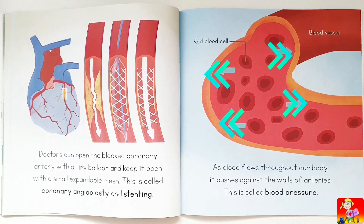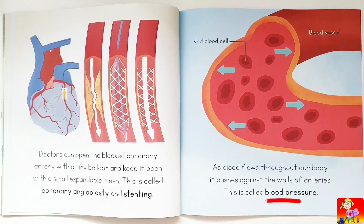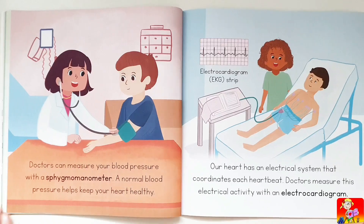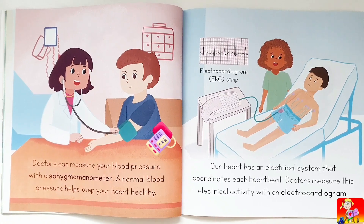As blood flows throughout our body, it pushes against the walls of arteries. This is called blood pressure. Doctors can measure your blood pressure with a sphygmomanometer. A normal blood pressure helps keep your heart healthy.